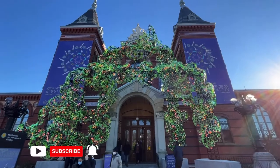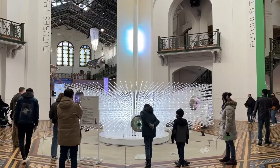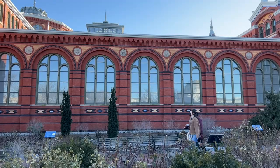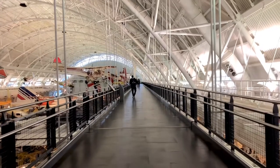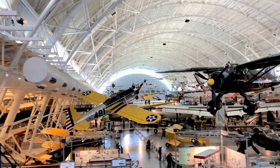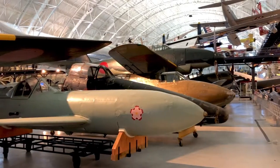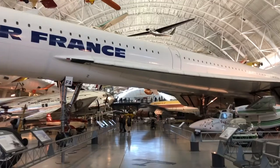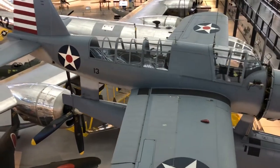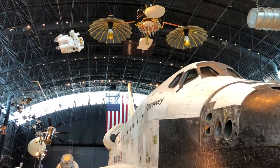In our last video, we visited the Futures exhibit at the Smithsonian Arts and Industries Building on the National Mall in Washington, D.C. Today, we're exploring the Stephen F. Udvar-Hazy Center, which is home to some of the most famous aircraft in the world. The Udvar-Hazy Center has hundreds of planes — small planes, large planes, military planes, and even spacecraft. Join us as we take you through some of the highlights of this museum.